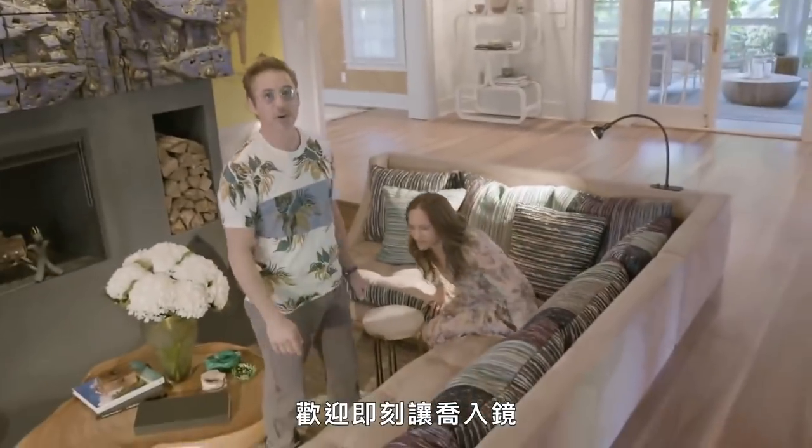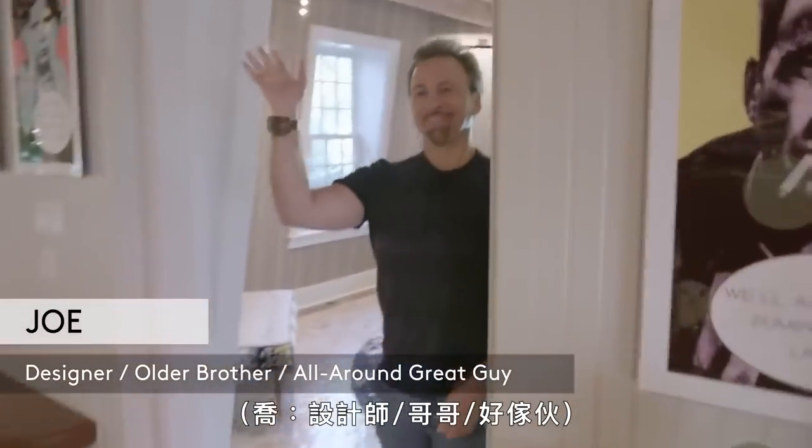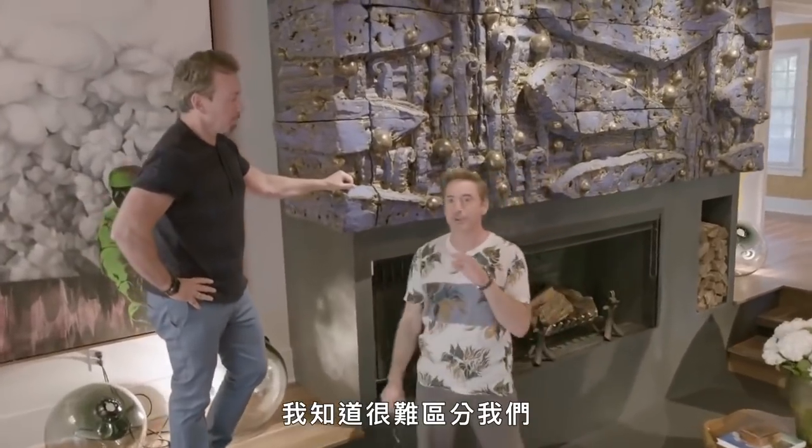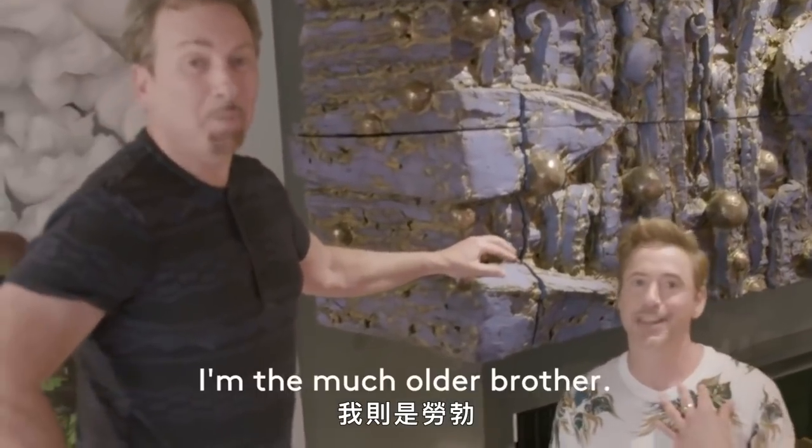Feel free to get Joe on camera at once. Get in here. I want to make something very clear before you start — I know it's hard to tell us apart. That's Joe and I'm Robert. All right, go ahead.